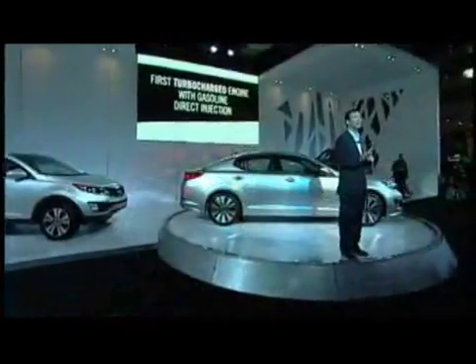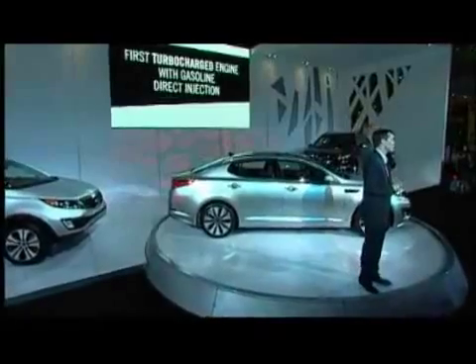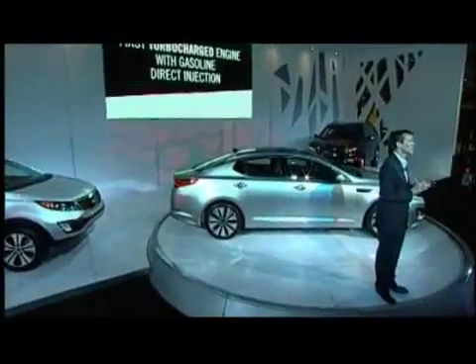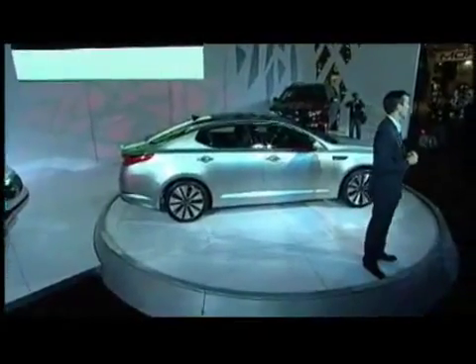The V6 has been replaced, but we've got something that we think is going to cause a bigger sensation. It's our first turbocharged application in the U.S. and the first with gasoline direct injection. It's going to make a class-busting 274 horsepower, beating the competition's V6s, yet its fuel economy is just a hair below our naturally aspirated four-cylinder.